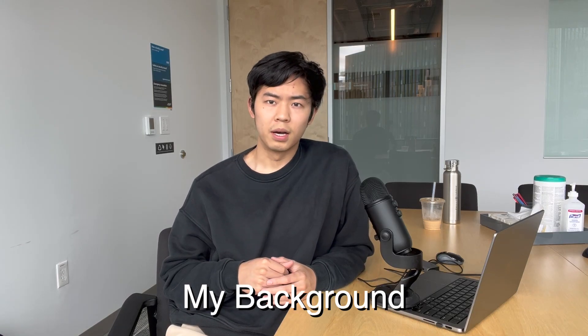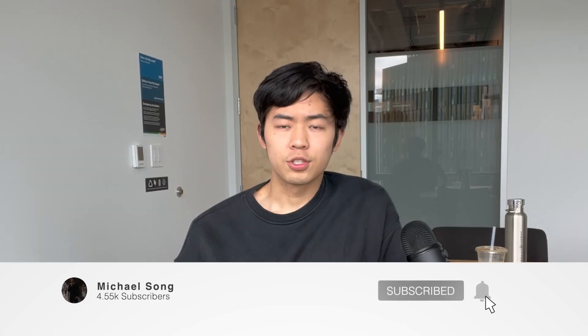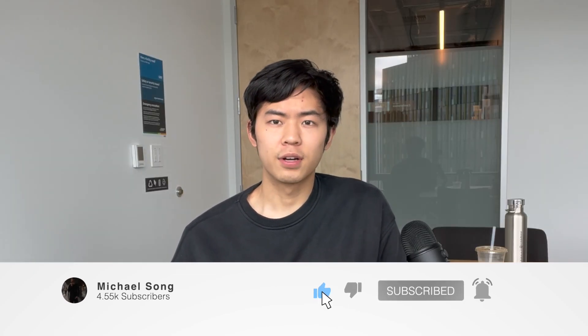A little bit of background about me: I just finished my junior year of college at Carnegie Mellon University studying information systems. This is also my second summer interning for Amazon — I originally got my internship offer at Amazon before my sophomore year finished.